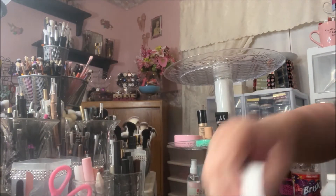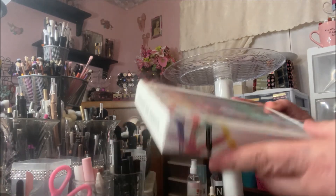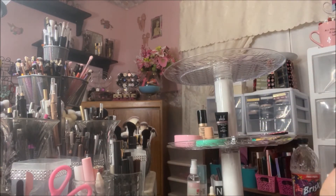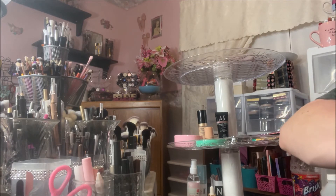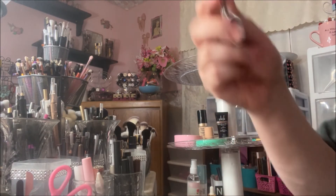Then I got the Color Me Pretty, which is the BFF Cream Gel Color Collection. I had to grab something to open it — oh my goodness, they are so pretty!